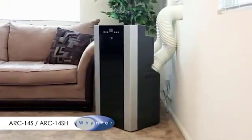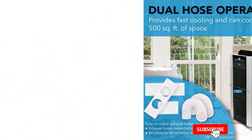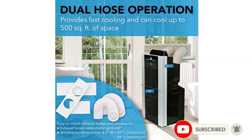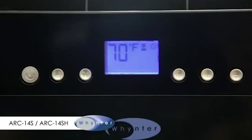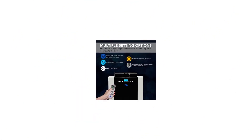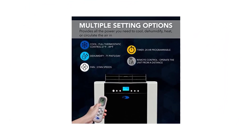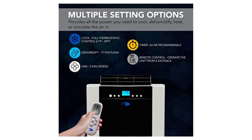One of the standout features of the Winther Arc 14S is its ease of use. The unit comes with a remote control that allows you to adjust the temperature and fan speed from across the room. It also features a 24-hour programmable timer, allowing you to set the air conditioner to turn on or off at specific times. The unit is also relatively quiet, with a noise level of just 56 dB, making it suitable for use in bedrooms or other quiet spaces. Additionally, the unit has a sleek and modern design that blends seamlessly with most room decors.